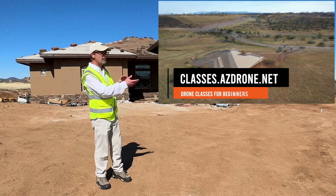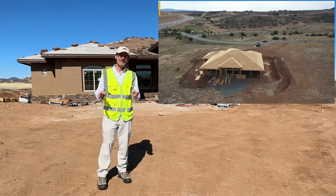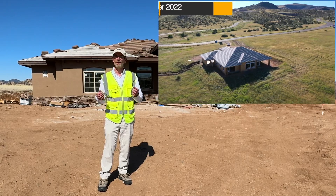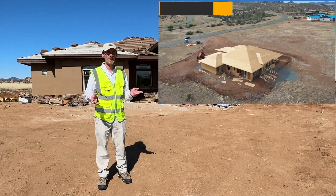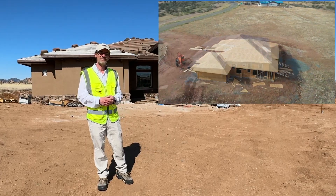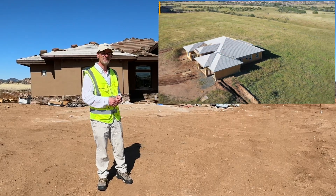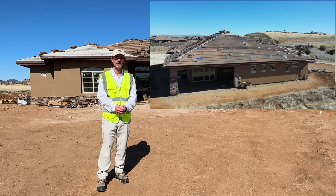So not only have we done video progression around this, we've done still progression as well. We've done interior 360s, and we've done a couple of flights through the DJI Avada. When this home is completed and it is move-in ready and it's furnished, we're actually going to be doing some flights through here with the DJI Avada. So be sure to stay tuned so that you can see the final layout of this place. This one's been a lot of fun, and we've enjoyed working with the homeowner.